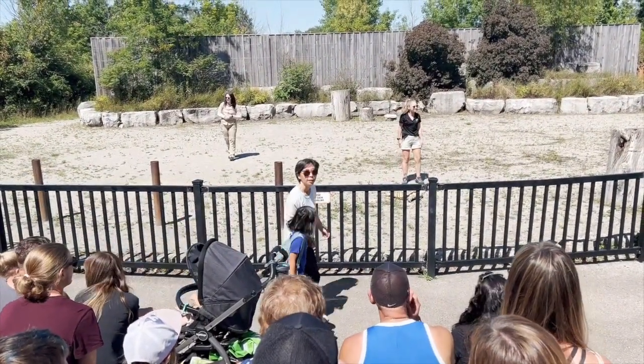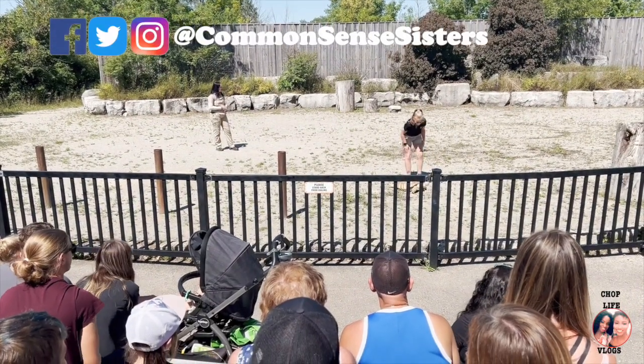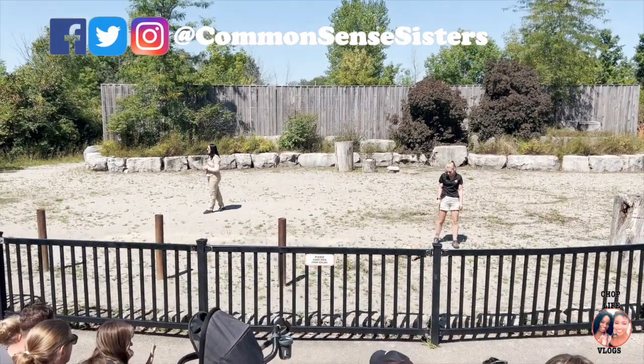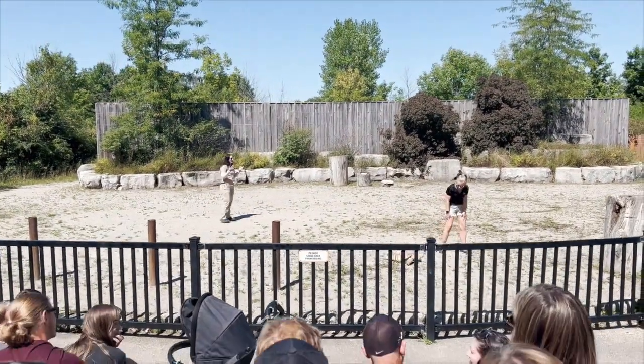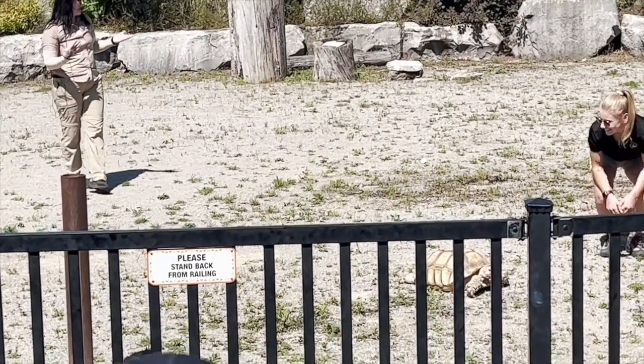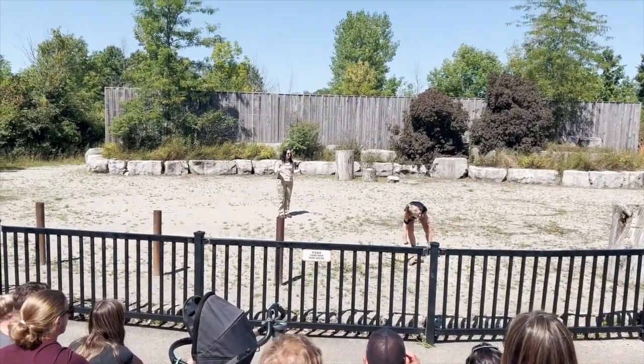Our friend Hank is a tortoise. He has some really big and stumpy elephant feet, and that helps him walk along the ground. Sea turtles and some freshwater turtles are going to have fins, flippers, or webbing in between their toes that allow them to swim. Our friend Hank has a very thick, bumpy, and heavy shell, and if you tried to go into the water, would he be a good swimmer? No.